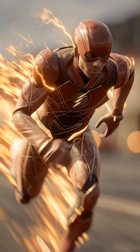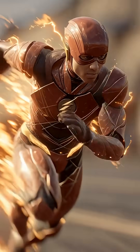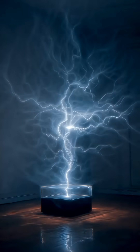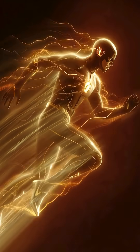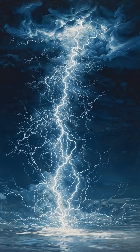When the Flash runs, friction with the ground and air creates massive charge buildup, just like static electricity, but millions of times stronger. The glowing lightning around him? That's his electric charge escaping and ionizing the air.